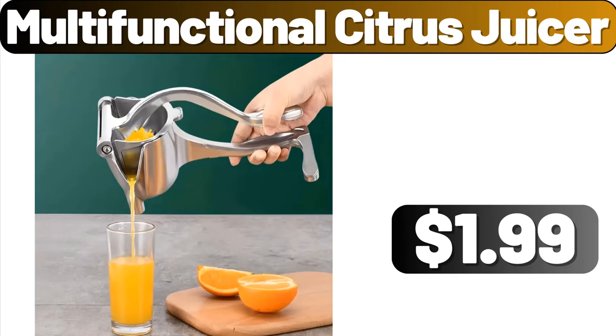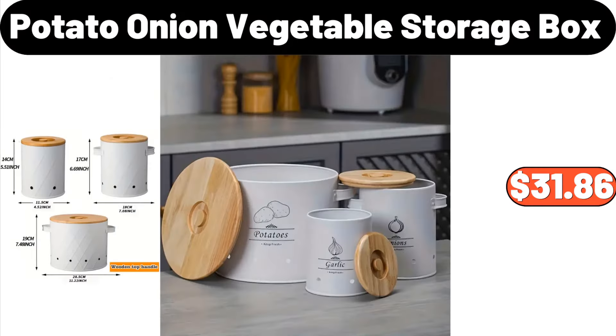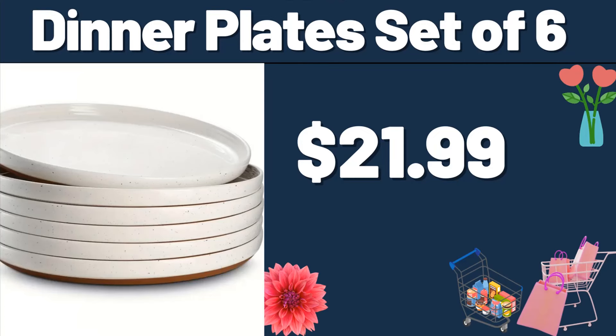Multifunctional Citrus Juicer, $1.99. 2-PCS Hanging Rack, $3.99. Over Door Hanging Organizer, $6.99. Potato Onion Vegetable Storage Box, $31.86. Organizers and Storage Bags 3-Pack, $3.99. Dinner Plate Set of 6, $21.99.